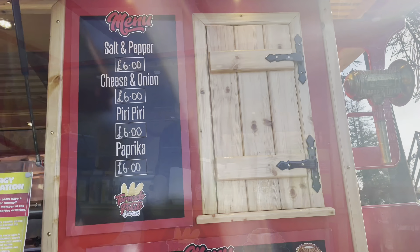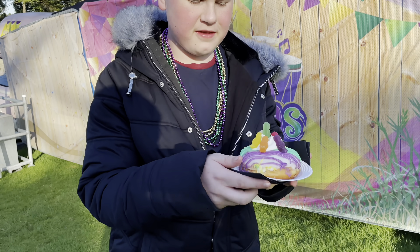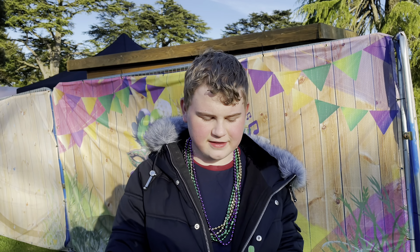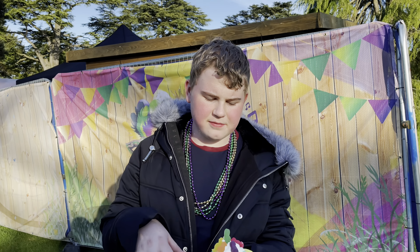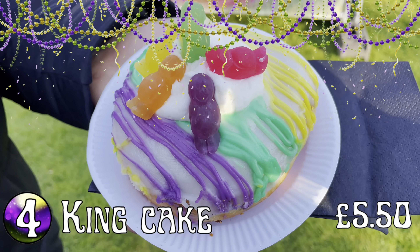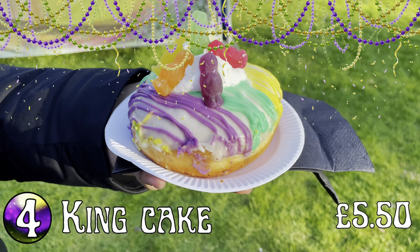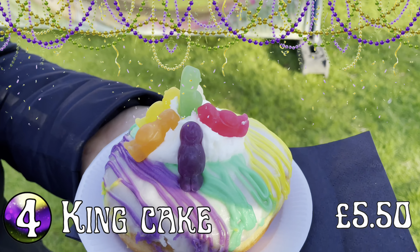Finally we've got the one I'm most looking forward to — a Mardi Gras king cake, which is a traditional Mardi Gras cake. It's a cinnamon swirl and as you can see we've got the gold, green, and purple which are the traditional Mardi Gras colours. By the look of it they've used jelly babies — it's like a Mardi Gras float on the top.